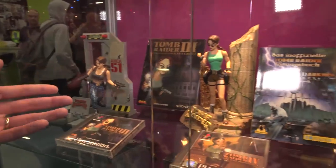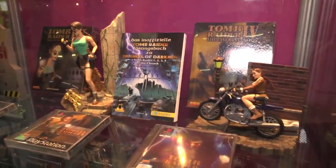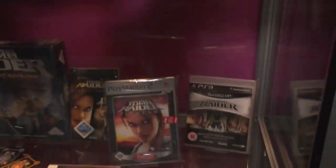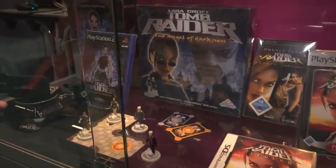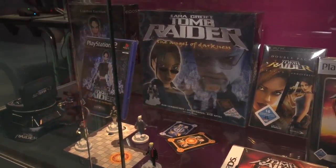Over here we've got a couple of the games in different versions. Here's a strategy guide. There's Lara with her motorbike. And then down here, this isn't exactly in chronological order. We've got, of course, Game Boy Advance games. Here's where she's kind of in that weird middle stage, where they're sticking with the original aesthetic but getting darker with things, with the whole Angel of Darkness thing.